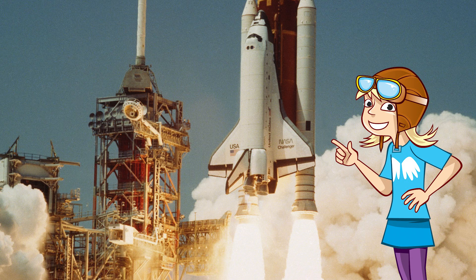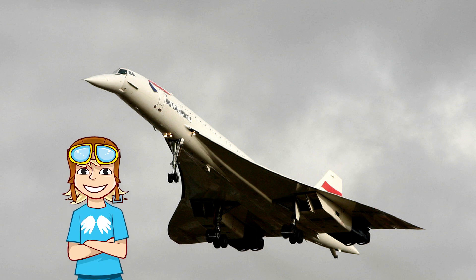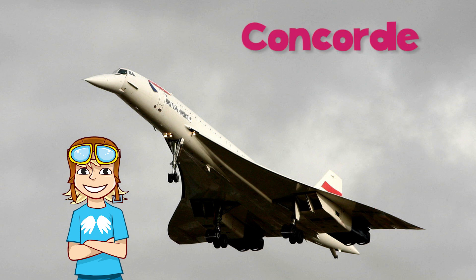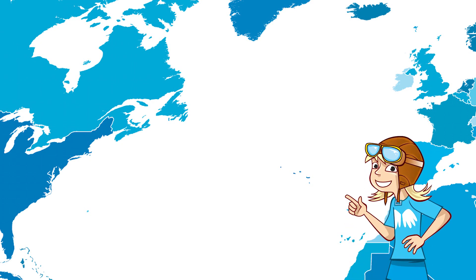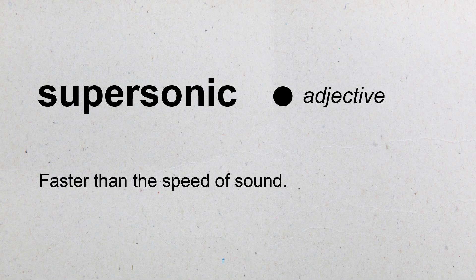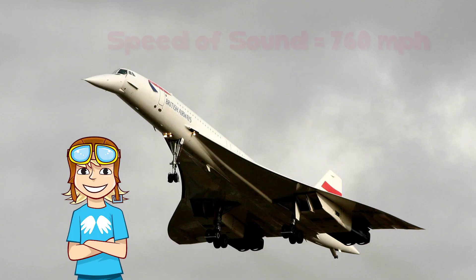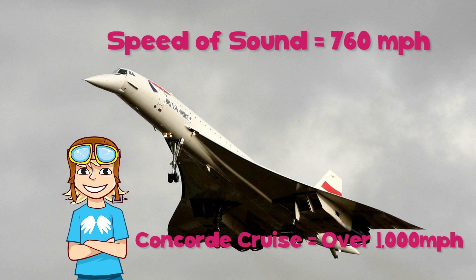There was even a famous passenger plane which had delta wings. You might have seen pictures of it. It was called Concorde and was the fastest passenger aircraft ever built. Many also think it was the most beautiful plane ever. It was sleek and dark with slim delta wings built smoothly around the long fuselage. It was so fast it could carry its passengers at supersonic speeds to New York from London in just over three hours. Supersonic means faster than the speed of sound — that's over 760 miles an hour — although Concorde could cruise at over a thousand miles per hour.